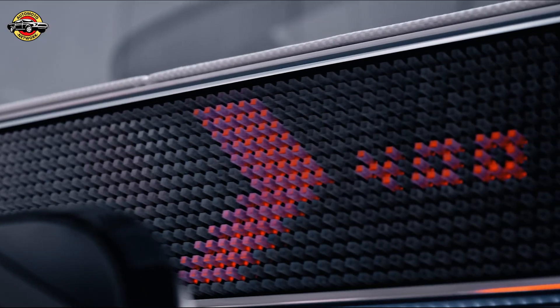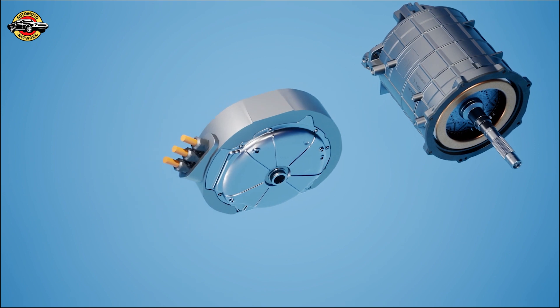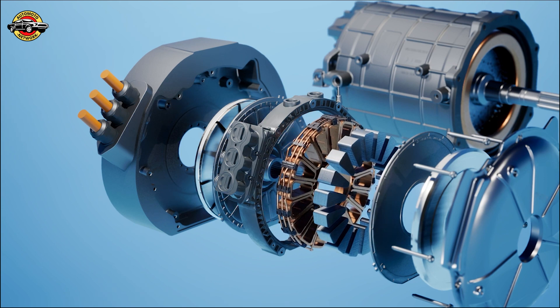At the heart of the Vision 111 lies the revolutionary Yassa Axial Flux motor. This motor represents a major breakthrough in electric drive technology, offering unparalleled performance and efficiency. It's a true game-changer.